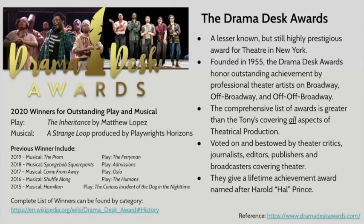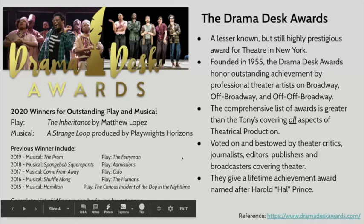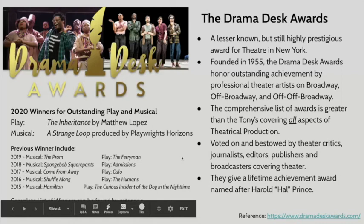You can see the previous winners listed, and you might also notice that Hamilton won in 2015 for the Drama Desk but also won the Tony in 2016. That's because of the date that Hamilton transferred from off-Broadway at the Public Theater to on-Broadway at the Richard Rodgers — complicated, I know. There isn't a complete list of Drama Desk Award winners on dramadeskawards.com, but there is one on Wikipedia, and there's a link at the bottom of the slide.